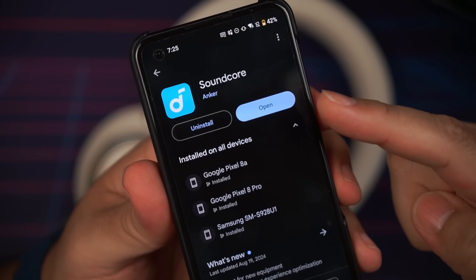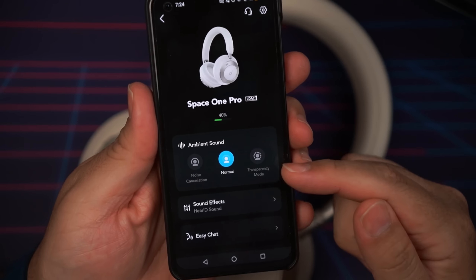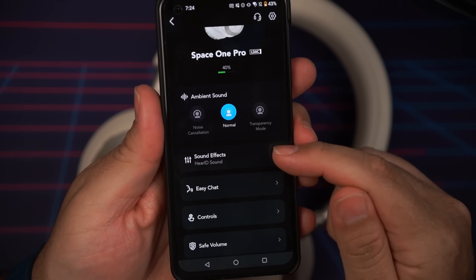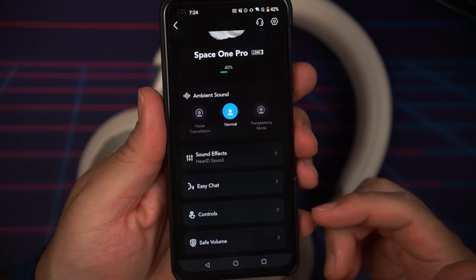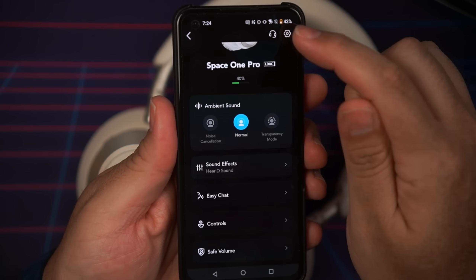The Space One Pro get full app support from the Soundcore app, available for both iOS and Android. To give you the TLDR: you get ANC and transparency controls, Easy Chat/Speak to Chat, sound effects including EQ for Dolby Audio, Hear ID, custom presets, custom EQ, customizable controls, safe volume, and firmware updates. You should download this app to take full advantage of all the features, though you definitely don't need it to use the headphones.